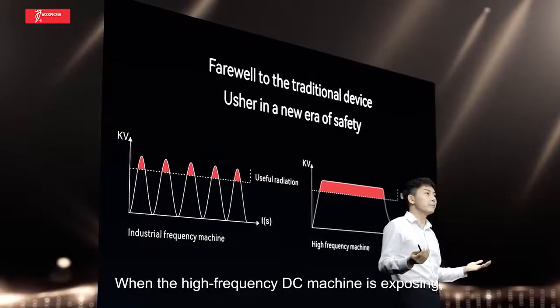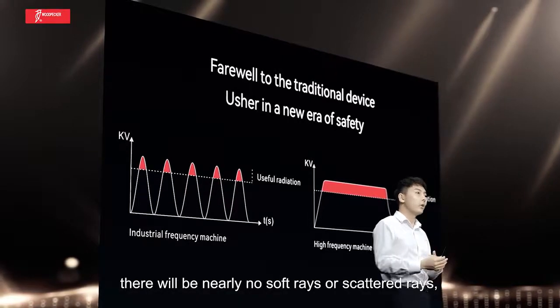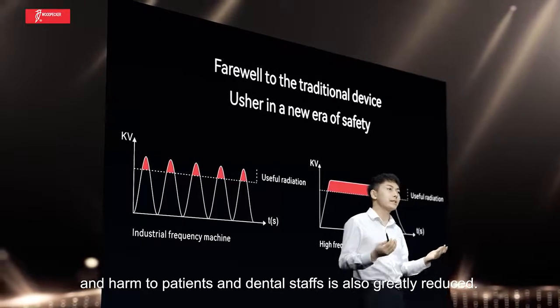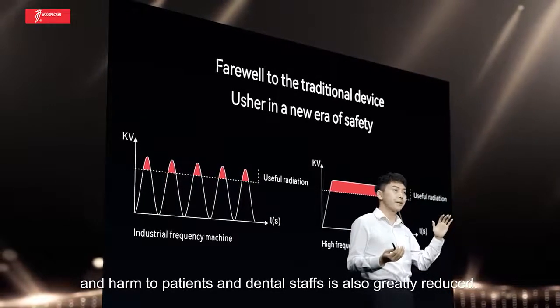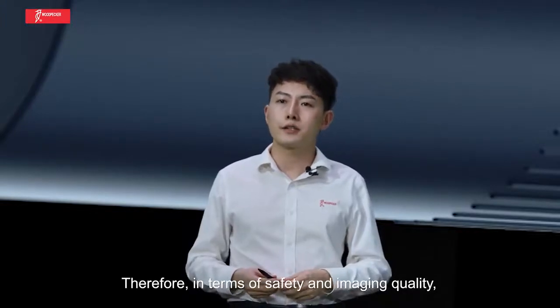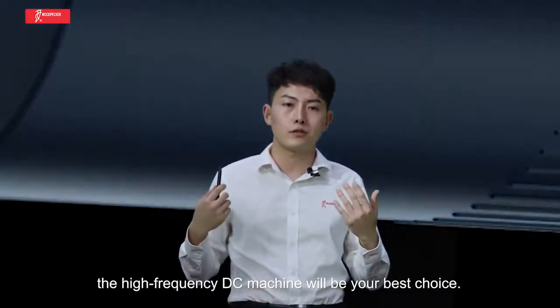When the high-frequency DC machine is exposing, there will be nearly no soft rays or scattered rays, and the harm to patients and dental staff is also greatly reduced. Therefore, in terms of safety and imaging quality, the high-frequency DC machine will be your best choice.